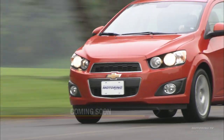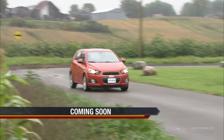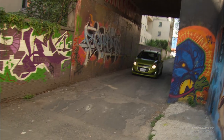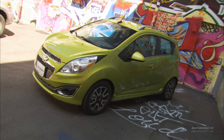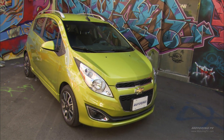A customer doing more highway versus city driving will probably be more interested in the Sonic because it's a little bit larger. But if you're living downtown, need a car to zip around traffic, want something easy to park with better city fuel economy, then the obvious choice will be the Spark.